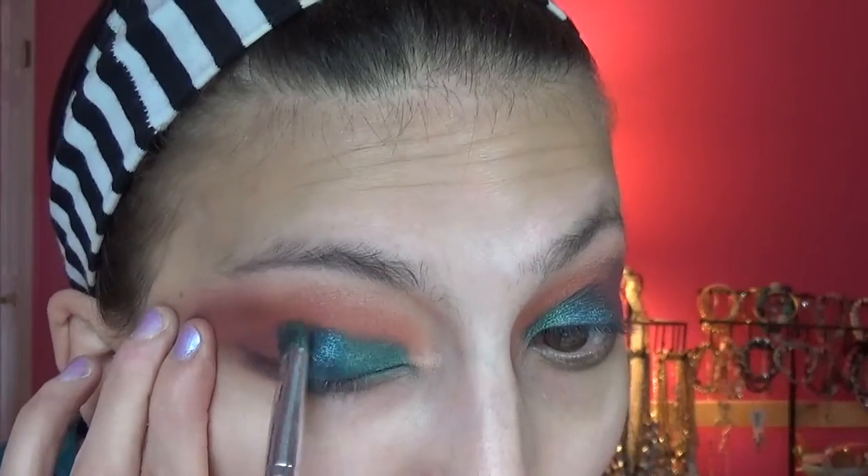The outer V is looking a little bit muddy, but I'm going to just go with it and see what happens. I think those shadows — the orange, the deeper orange, and the red — are just too similar, so it kind of just made a brown shade. But once I put the rest of my face on everything will look okay. What I am going to do is reapply the blue shade and just drag it outwards.